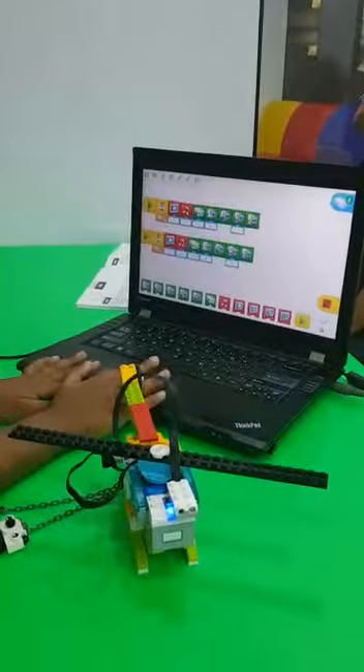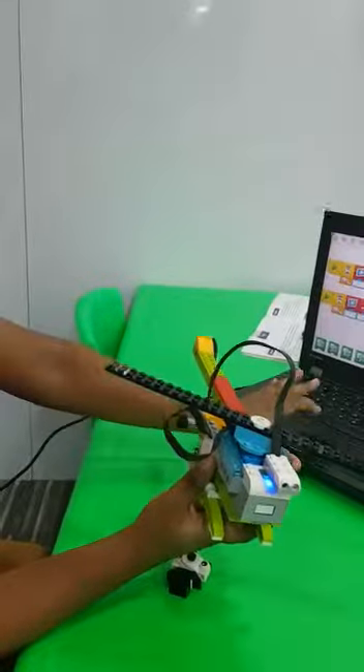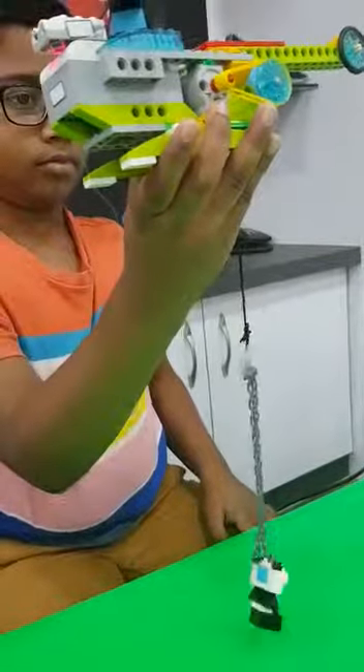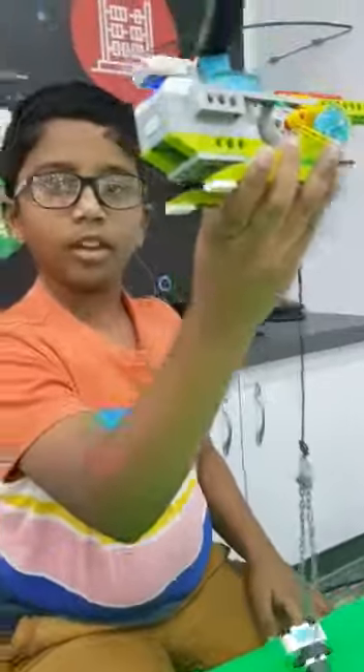Let me show you a demo. This is how the helicopter works. Thank you.